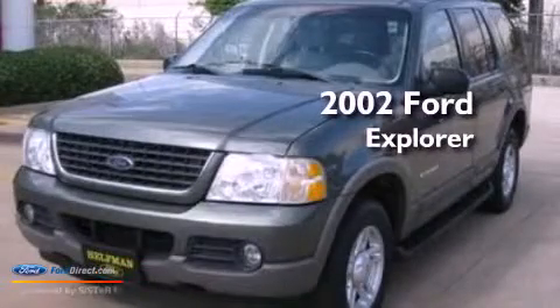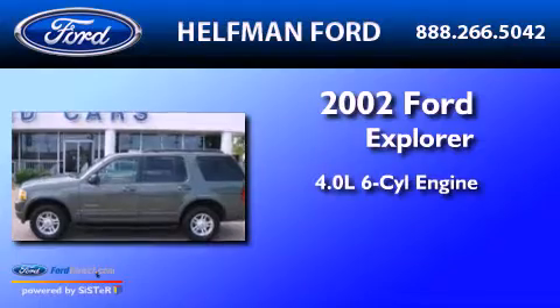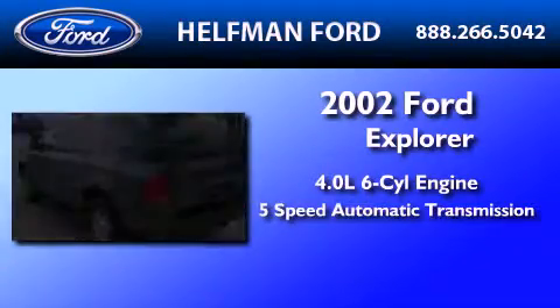This is a 2002 Ford Explorer. It features a 4.0-liter six-cylinder engine and a five-speed automatic transmission.